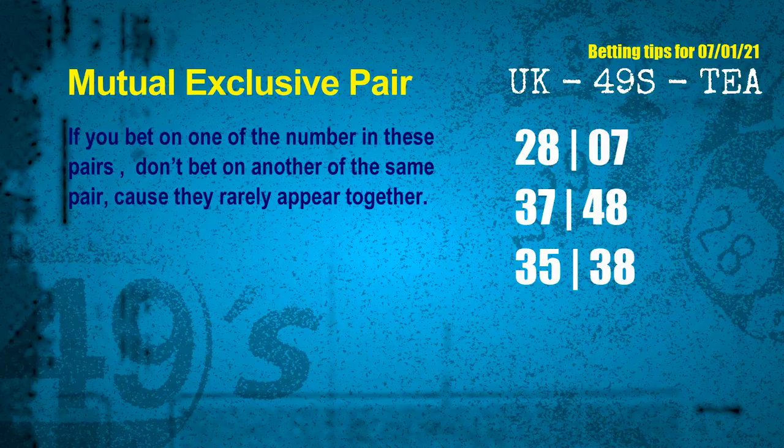Now we have some following ones and ball colors. Here are some tips to increase hit odds, such as mutual exclusive pairs. These numbers in a pair both match the following ones and colors, but according to thousands of results before, they rarely appear together — which means if you bet on one of them, don't bet the other in the same pair. The mutual exclusive pairs for next draw are: first pair 05 and 07, second pair 37 and 48, third pair 35 and 38.